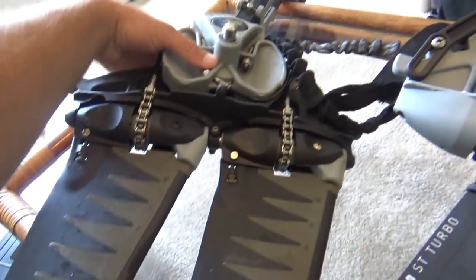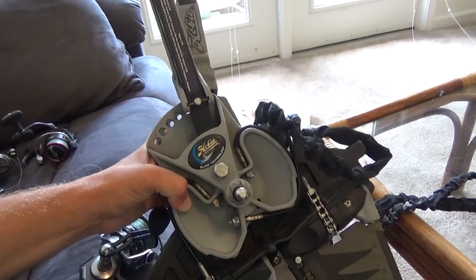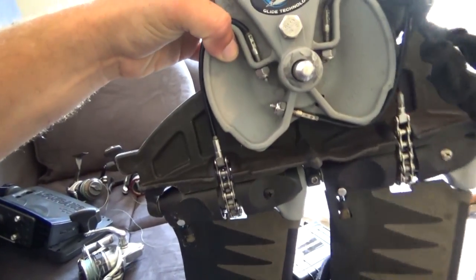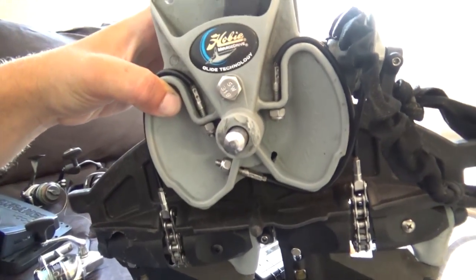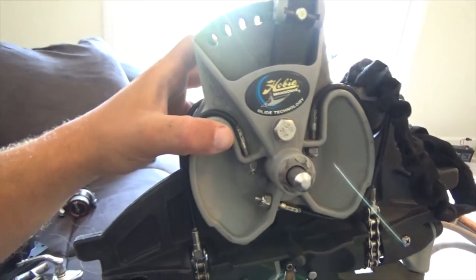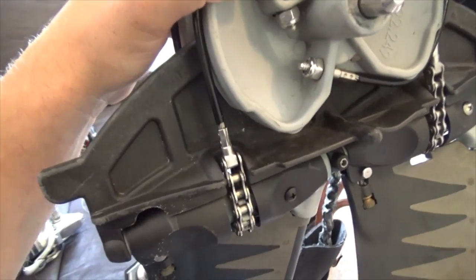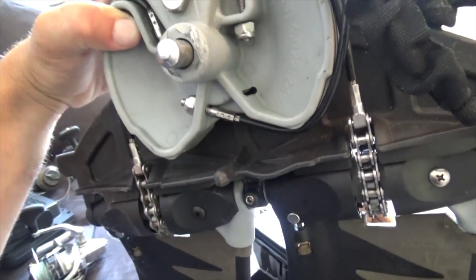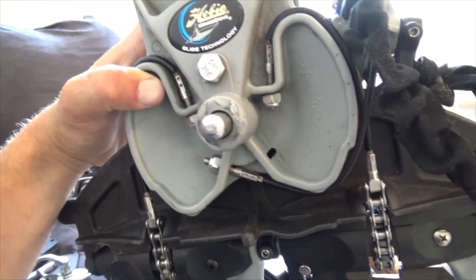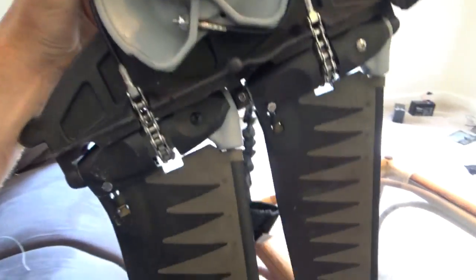The older Mirage Drive style — this right here is the Glide — is a very simple mechanism to work on. When we used to roll with these, getting sand out wasn't that difficult. You could just soak it in the bathtub overnight, rinse it out thoroughly, maybe take it apart and re-grease it, and you'd be good to go. I've had no issues with sand destroying the older Mirage Drives. The V2, which was the 2010 to about 2014 drives, and the Glide Drives — I've had no problem.